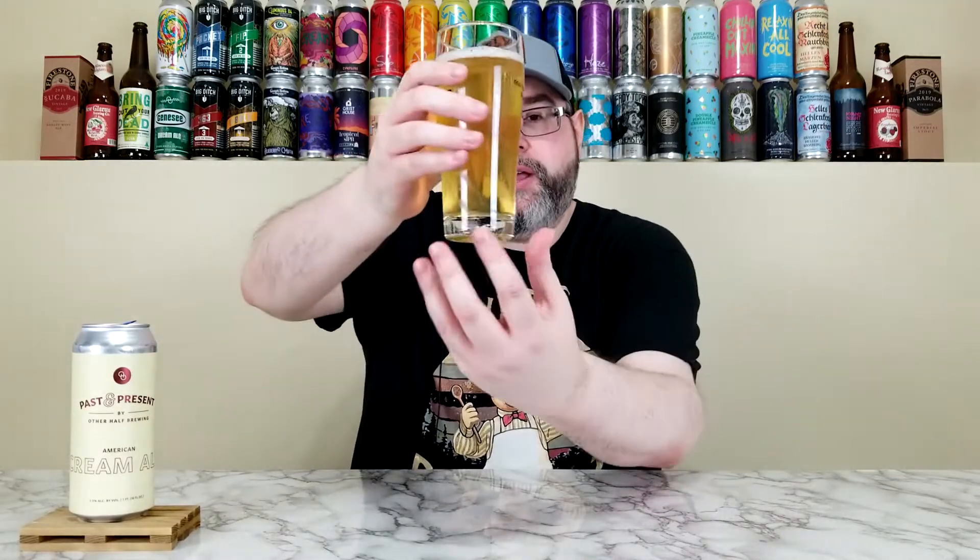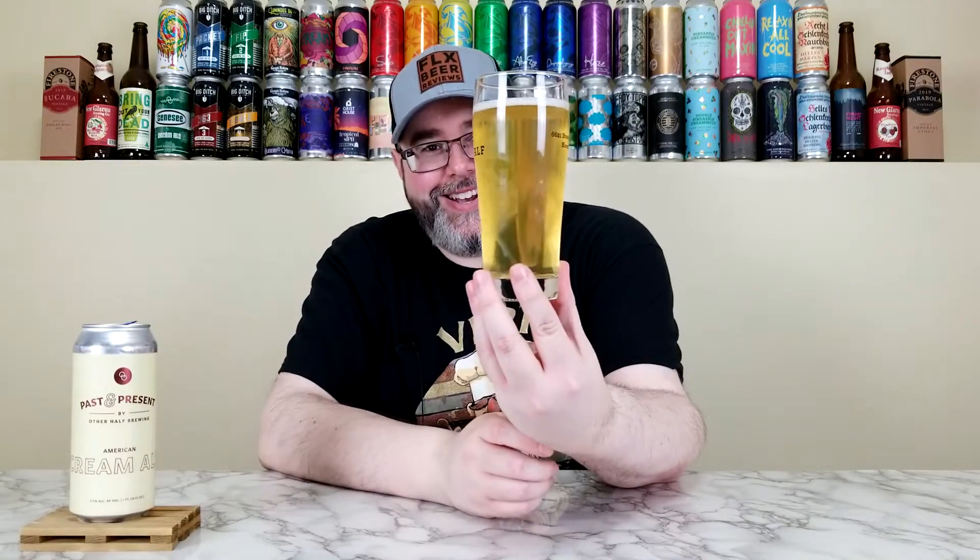It's literally 9:30 at night and I think somebody's trimming their grass in the dark. Anyway, Cremale here in Western New York — especially in the Rochester area — you know, Jenny Cream. A lot of breweries try to brew a Cremale so that people who enjoy that style, if they come to a craft brewery, they can enjoy it. So this is Other Half's take on it.